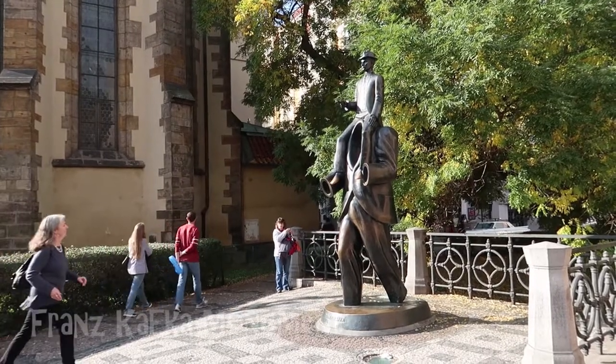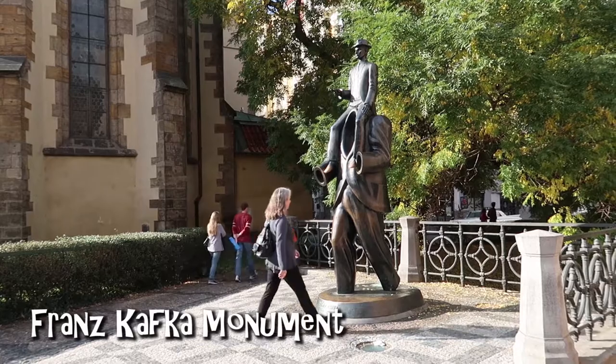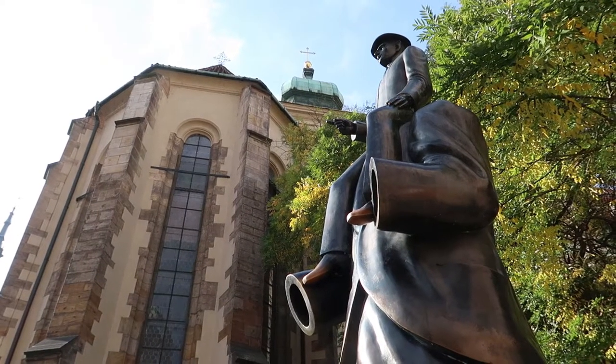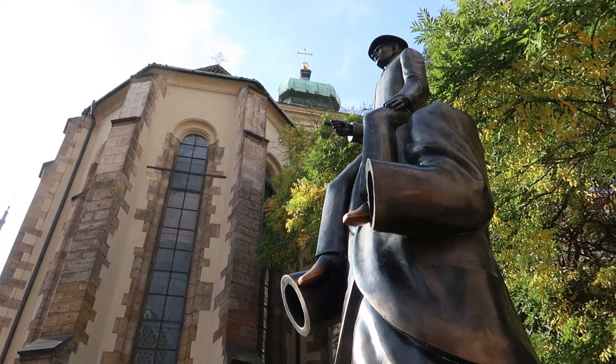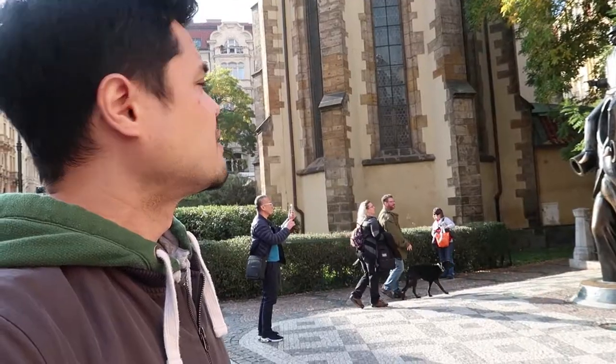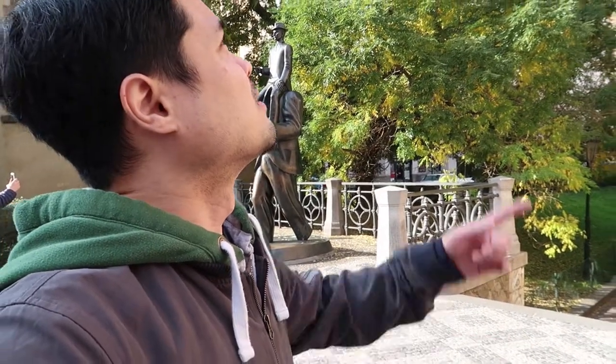Right next to the church is the Franz Kafka monument. Franz Kafka was a famous novelist and short story writer in the early 20th century. His works are a mix of realism and fantasy, which kind of explains this statue. Around here you'll also find synagogues — this one right here is the Spanish Synagogue, built in 1868.